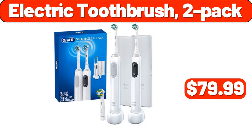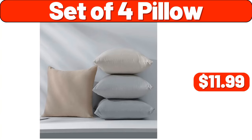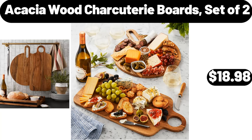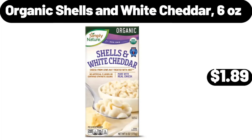Refrigerator Shelf Liners, $3.99. Set of 4 Pillow, $11.99. Acacia Wood Charcuterie Boards Set of 2, $18.98. Key Holder Hooks Organizer, $2.99. Organic Shells and White Cheddar, 6 Ounces, $1.89.